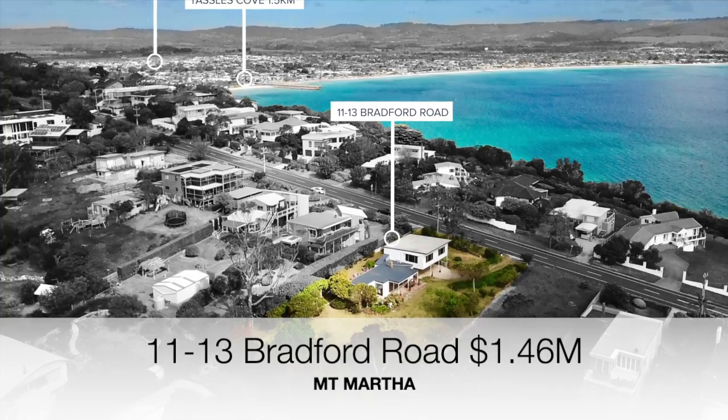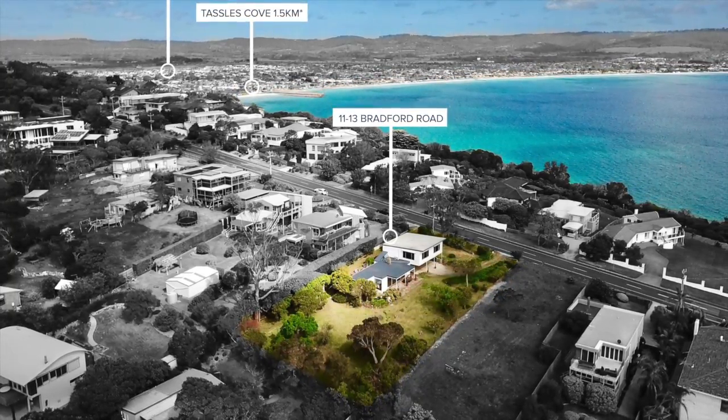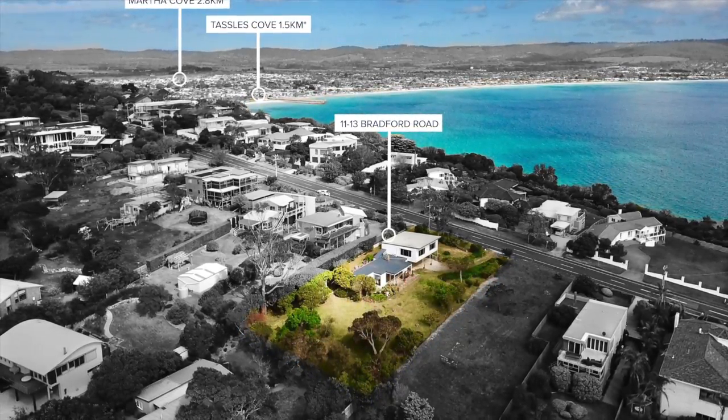Then there was 11 to 13 Bradford Road, a 1950s Fibro on 2013 square metres of land. That sold for $1.46 million.